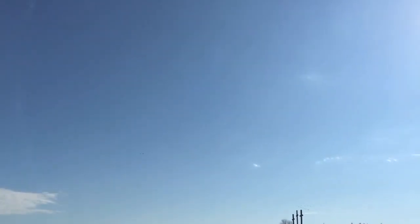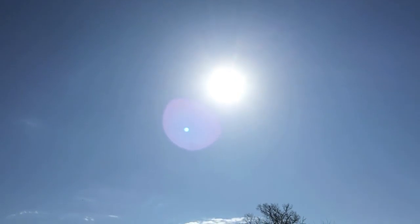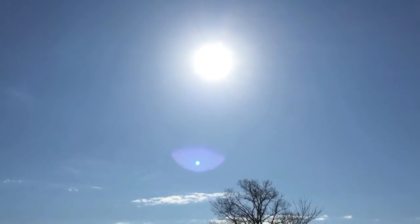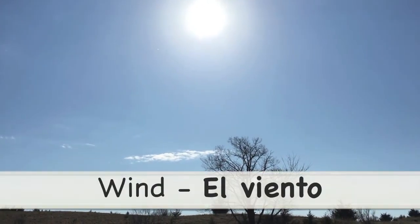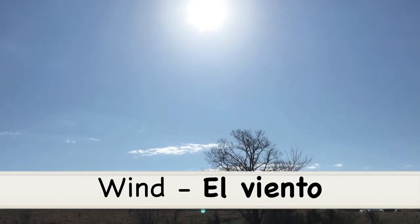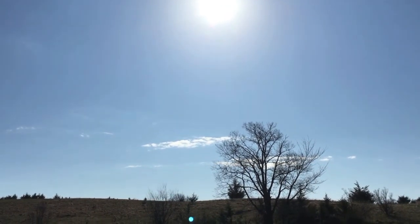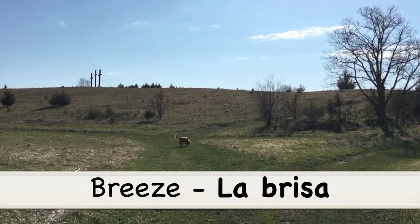Then we have our beautiful bright sun, so the sun is el sol. El sol! And here in Iowa we aren't strangers to a little wind, so wind is el viento. Today it's not too windy though — it's just a little breeze, so the breeze is la brisa.